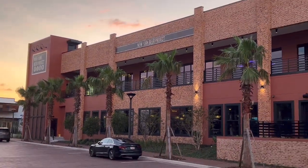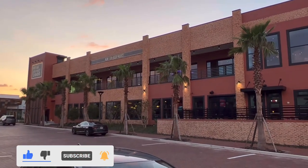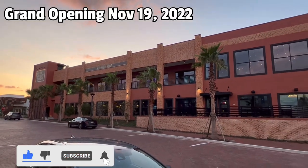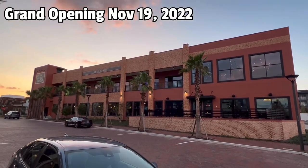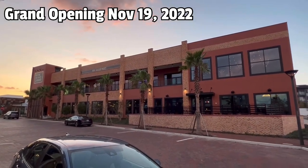The New York Beer Project has opened and we are getting a sneak peek inside to show you everything you need to know. This is the new closest brewery to Walt Disney World, where you can actually watch fireworks from the balcony. Let's go check out the New York Beer Project.